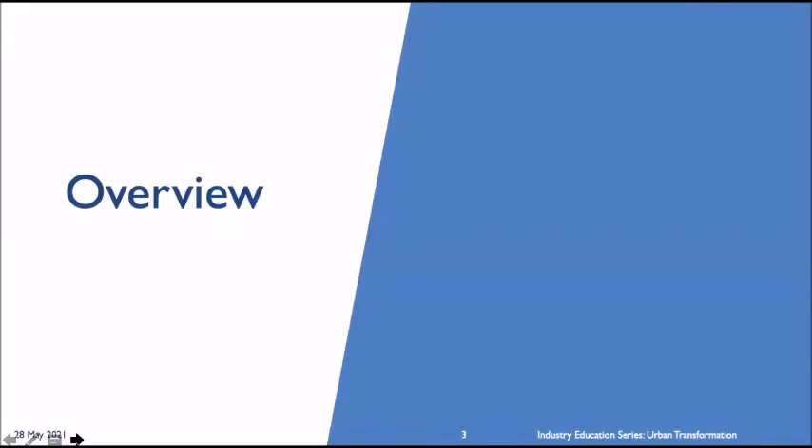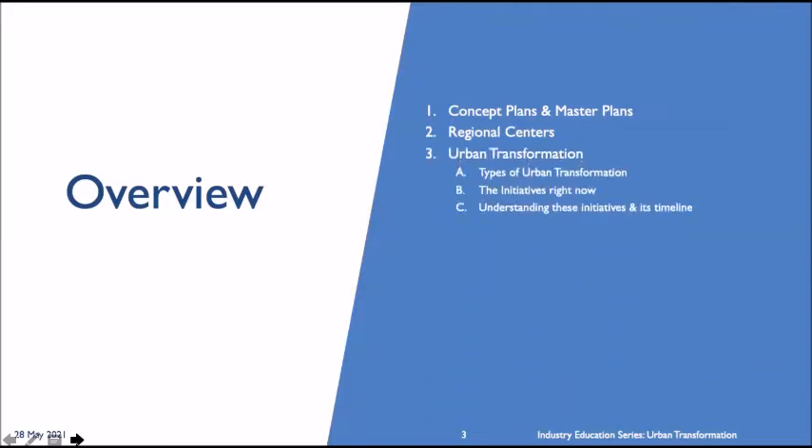This is a view and overview of what I'll be uncovering today. There's a total of six topics. The first one will be touching on the concept plan and the master plan. Secondly, the regional centers. Thirdly, urban transformation — the types, the initiative, and understanding how these two align.